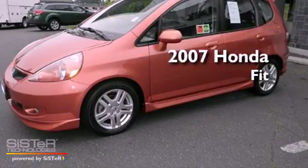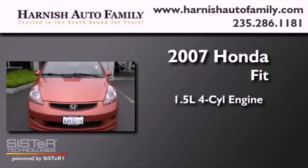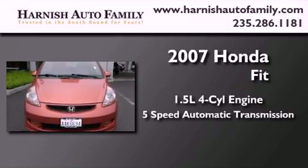This is a 2007 Honda Fit. It features a 1.5-liter four-cylinder engine and a five-speed automatic transmission.